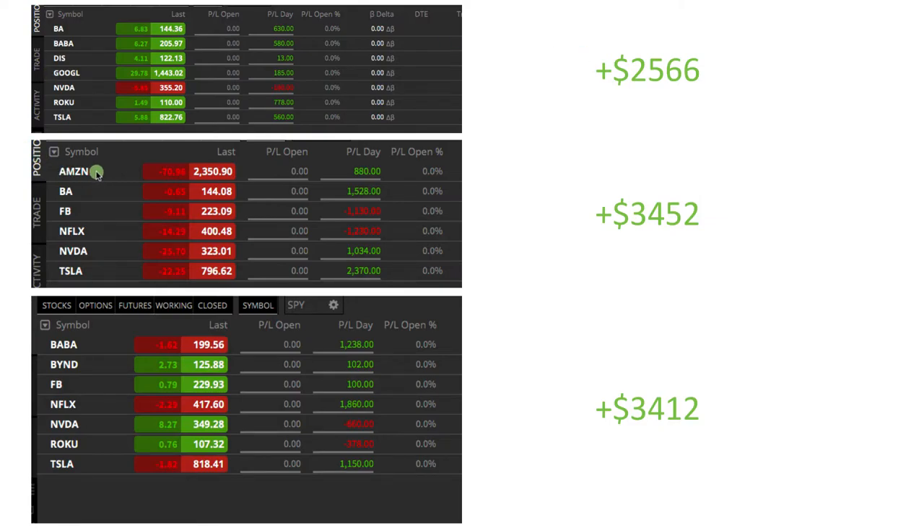We're trading the most liquid stocks — your Amazons, Boeing, Facebook, Netflix, Nvidia, Tesla — really the top 15 big liquid stocks is all we're trading. Super liquid. I'm super excited. This is going to literally blow you away with what it can do for you. So excited to share it with you.